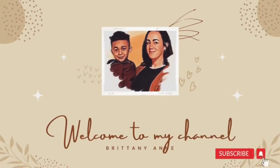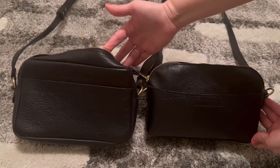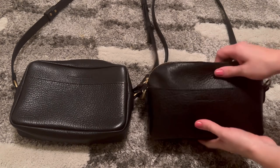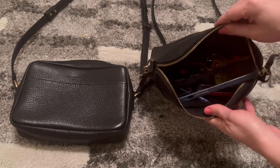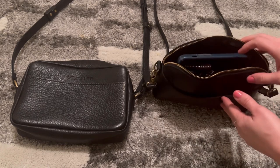Hi guys, a few of you requested this comparison video between the Portland Leather Goods Eclipse crossbody and the Toaster bag. The Toaster is on the left, the Eclipse is on the right. They are very similar in size. I have all of my stuff in the Eclipse bag right now — I'm filming on my iPhone 13 Pro Max, the bigger one — so it's pretty full. I have my phone, my keys.